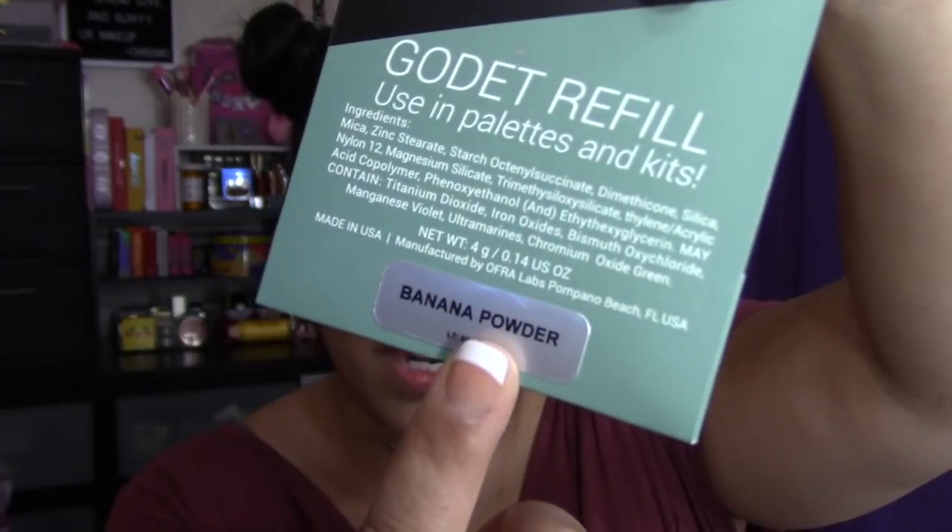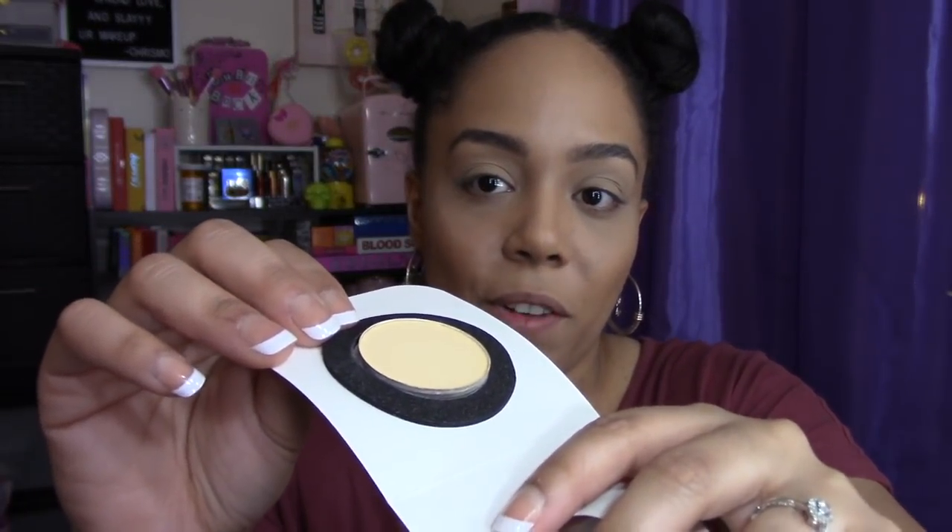Next is a banana powder. It came like this — it says banana powder down here. This is like a refill — I don't have an empty magnetic palette, I need to get one. That's such a shame. I'm not gonna try it now; I'll try it in the future and let you guys know my thoughts.